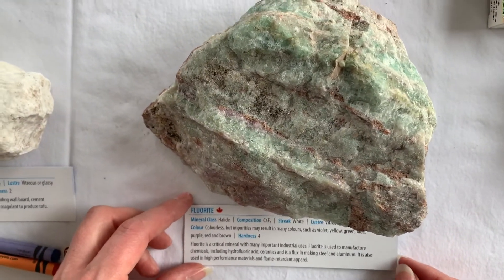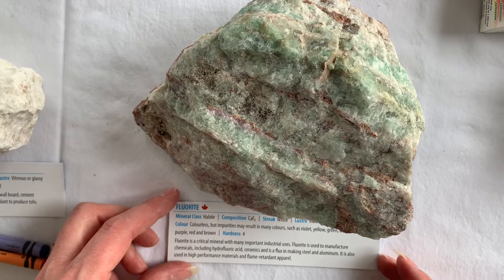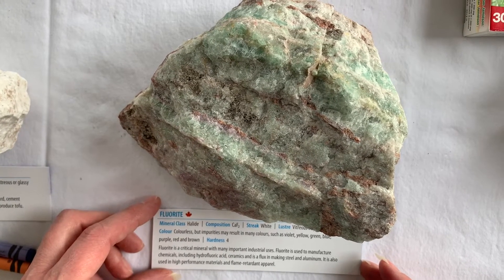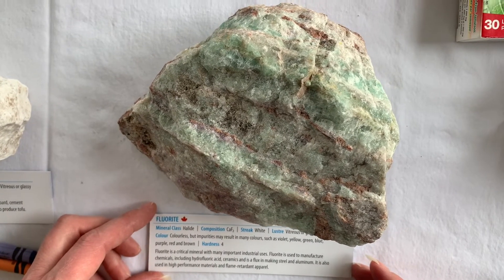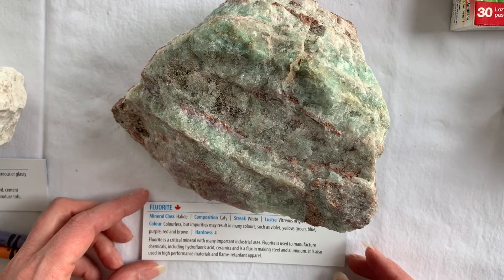Fluorite is a critical mineral with many important industrial uses. It's used mostly in the manufacturing of chemicals, in particular hydrofluoric acid. It's also used in ceramics, and it's a flux in making steel and aluminum. It's also used in high-performance materials and flame-retardant apparel.